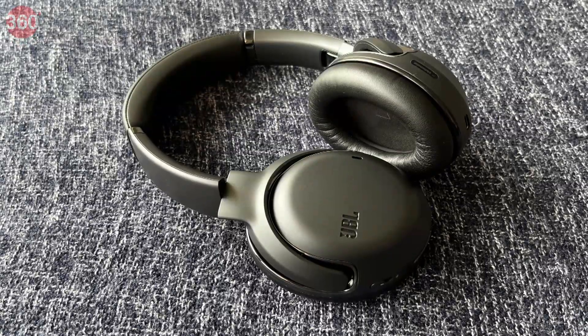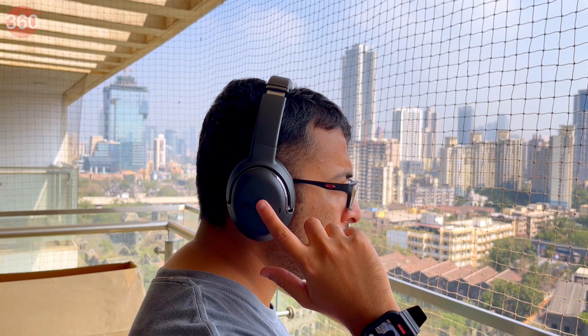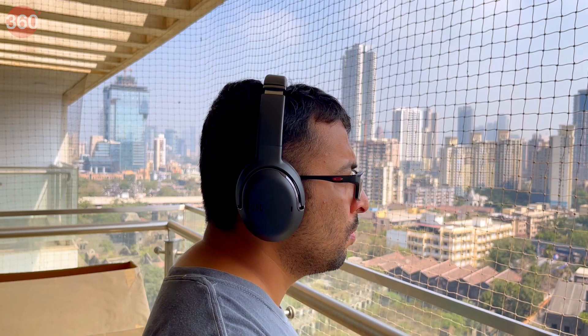Sound quality is good overall with a clean, balanced, and flexible sonic signature, offering a refreshing listening experience. Active noise cancellation, while not exceptional, is decent enough for most use cases and works well outdoors.